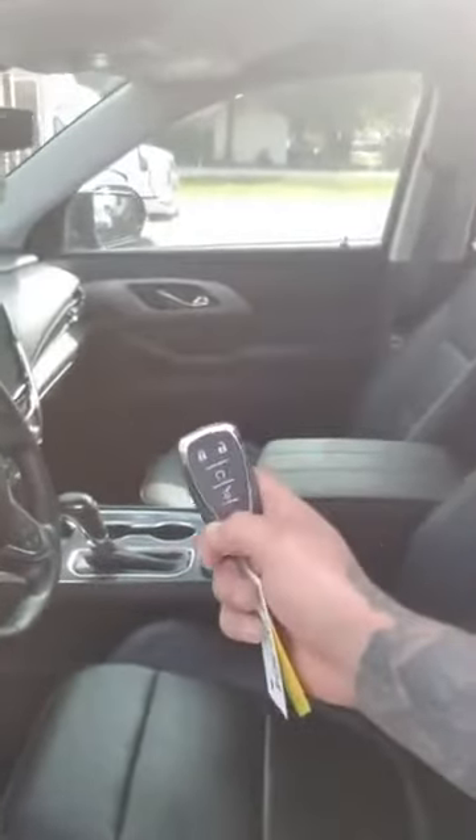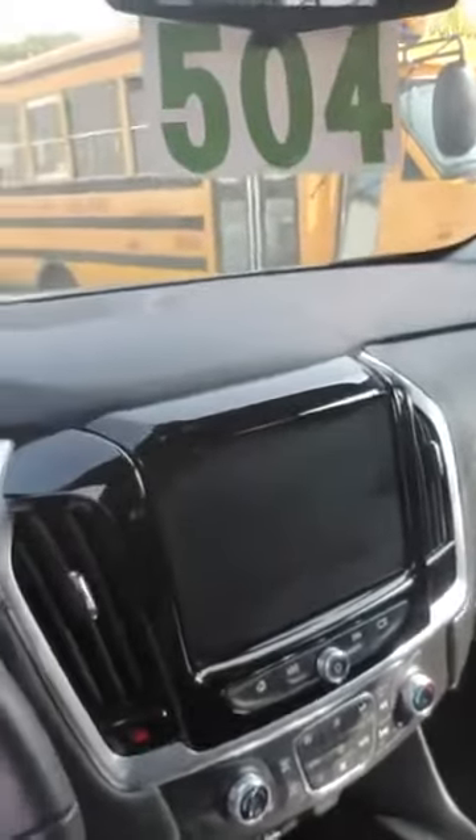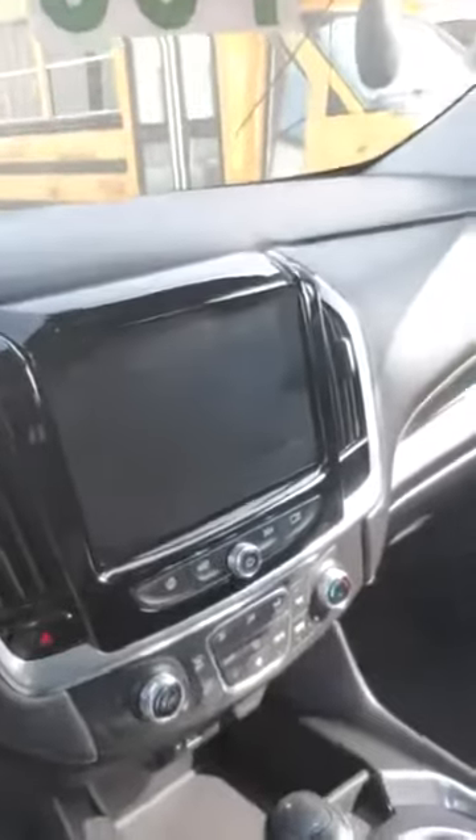Again, beautiful spacious leather interior. It does have remote start and the automatic liftgate on the key fob also. The big screen with the backup camera. It does have heated seats with only 14,504 miles.